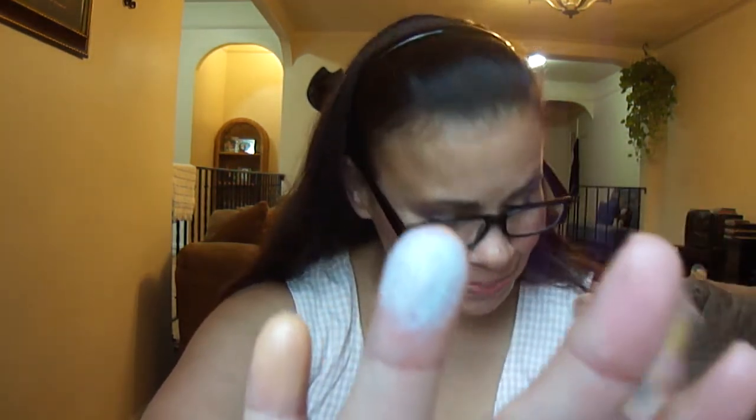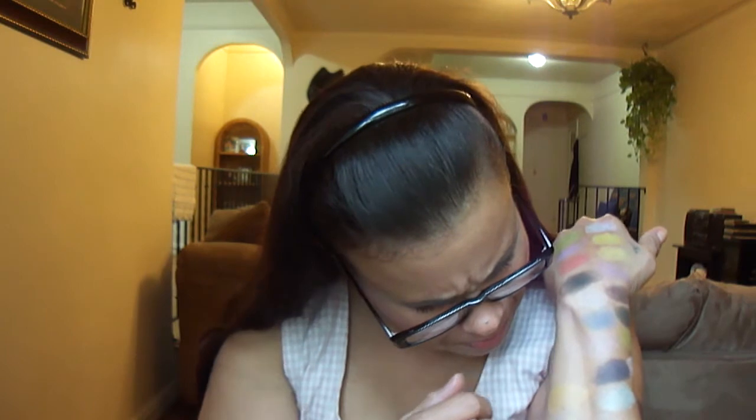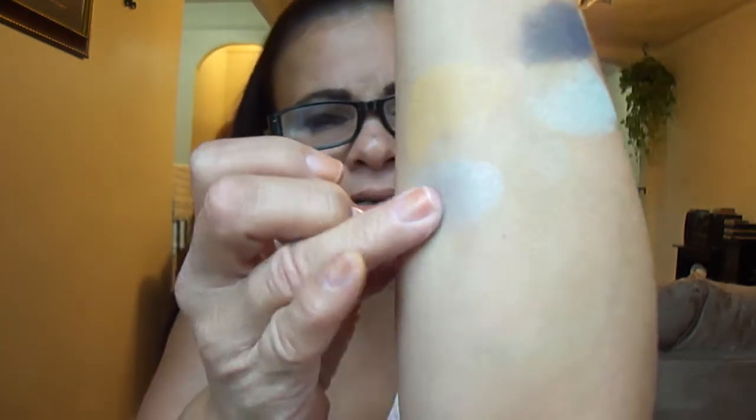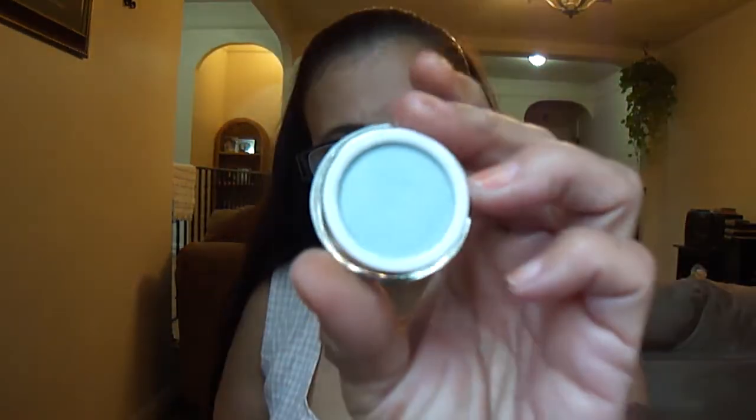I'm grabbing from the box blind, so it's a surprise to me too. This is See Legend — See Legend right there.